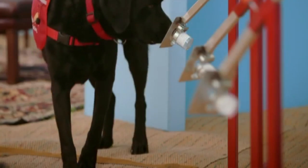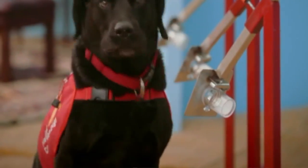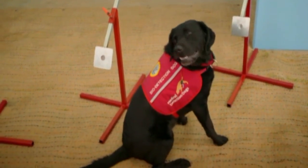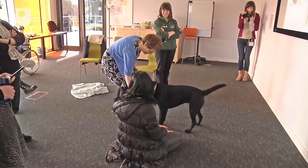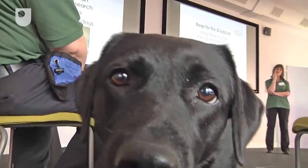Therefore, would it not be sensible to just change the way we design certain technologies to make them more accessible to the dogs who will need to use them? To do this, a key challenge is for us to learn to see and think of the world from an animal's point of view. Once we develop a clear understanding of the way animals see our world, we can use this knowledge to inform the design process.